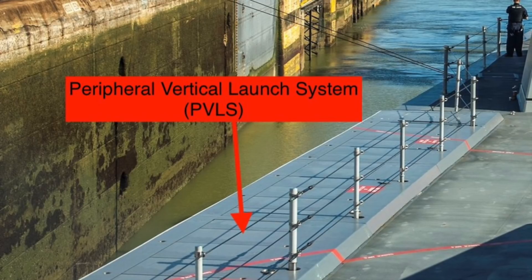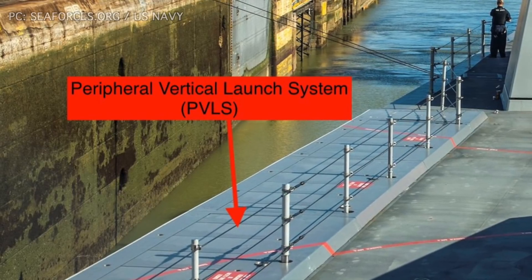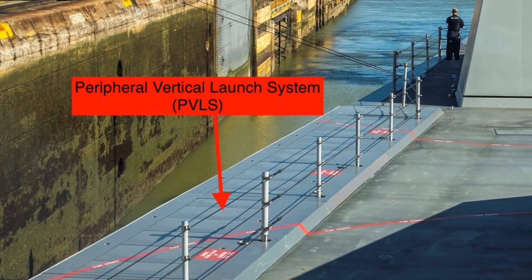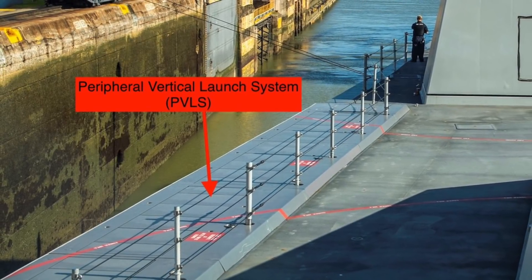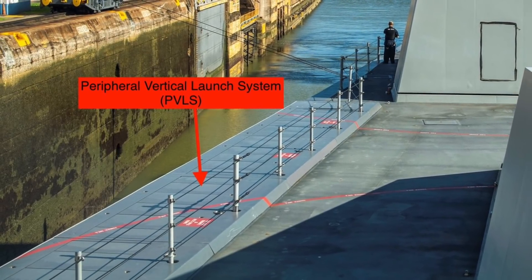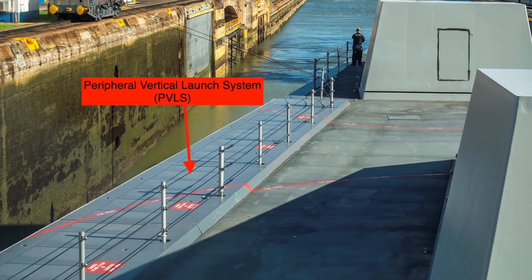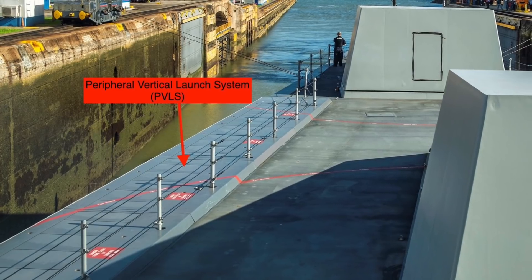USS Michael Monsoor also has 80 Mark 57 cells protected by a Peripheral Vertical Launch System (PVLS). The PVLS is designed to reduce the risk of loss of the entire missile battery or even the entire ship in case of a magazine explosion. The system consists of pods of VLS cells placed in the outer shell of the ship's superstructure — the outer shell uses thin steel while the inner shell has thick steel, directing any explosion forces outward and reducing the chances of crippling damage.